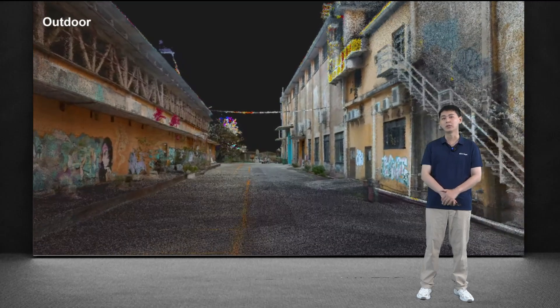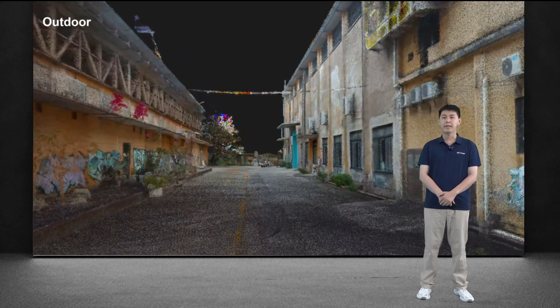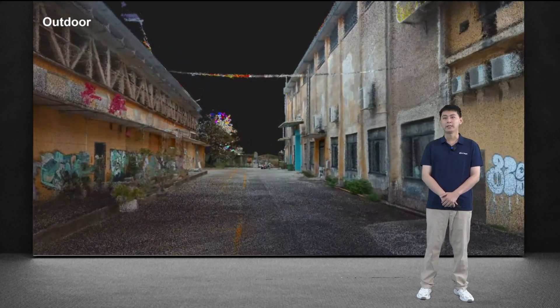But remember, this is not a video. It is true color point cloud data. Even the paintings on the wall are increasingly lifelike.